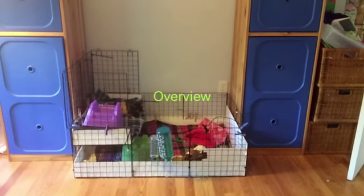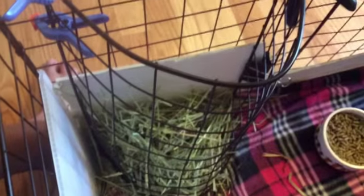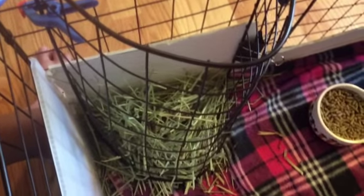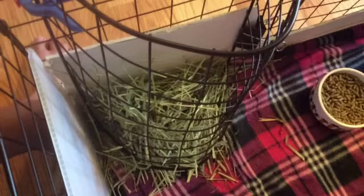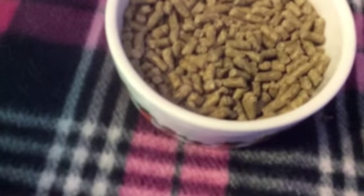Hi guys, it's Guinea Pigs and Bunnies, and today we are going to be doing Dakota and Misty's cage tour. To start, we have a little DIY thing I made to hold their hay.